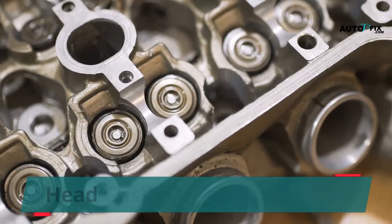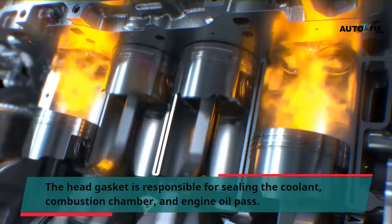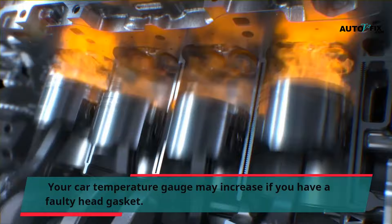Low coolant or air in the system, as well as head gasket failure, can also be causes. The head gasket is responsible for sealing the coolant, combustion chamber, and engine oil passages. Your car temperature gauge may increase if you have a faulty head gasket.